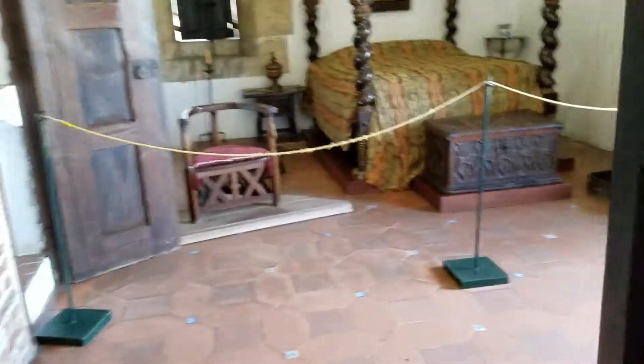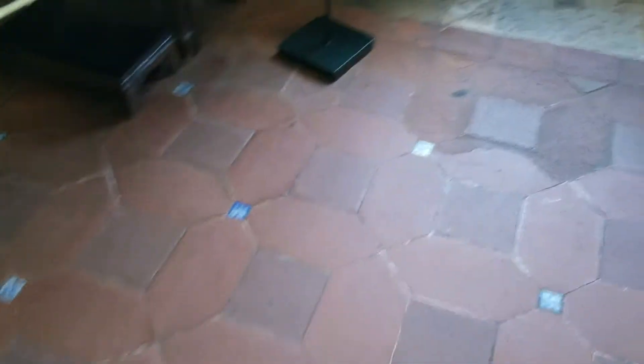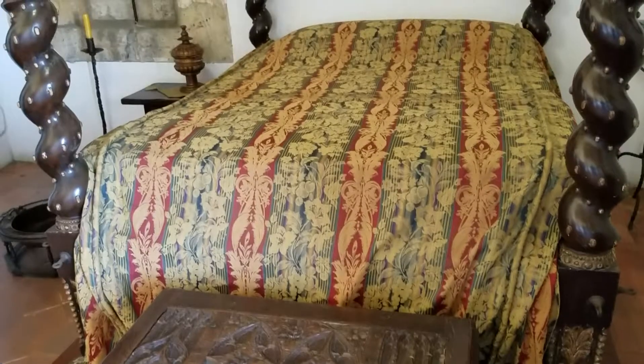They slept in a half-seated position. Look at this floor — that is cool. This bed is nice.